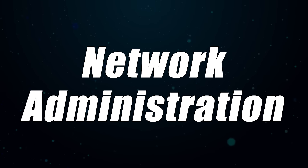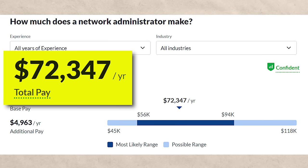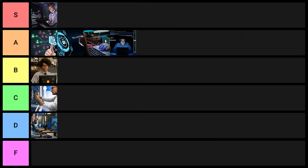Next on the list is network administration. With this one, you'd expect to make about $72,000 a year, and on LinkedIn at the entry level you're going to see 33,000 results. Overall not a terrible degree, but in the context of technology degrees there are a lot of really good ones, so this one goes into D tier.